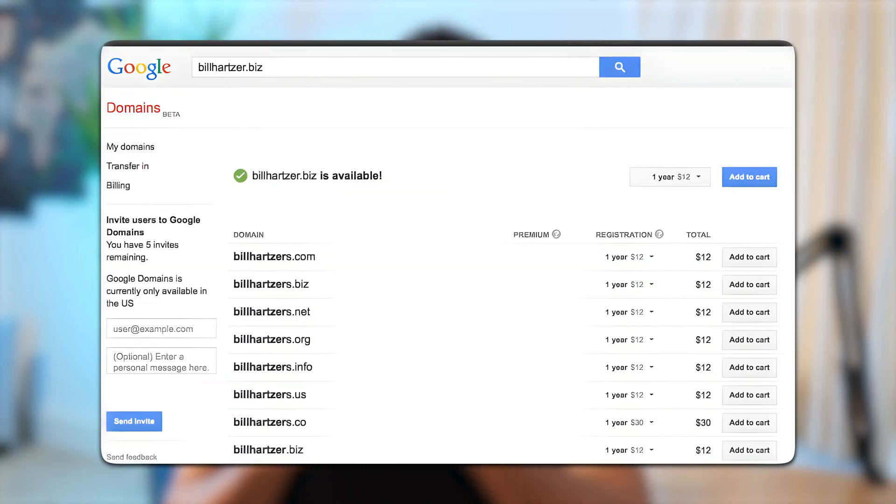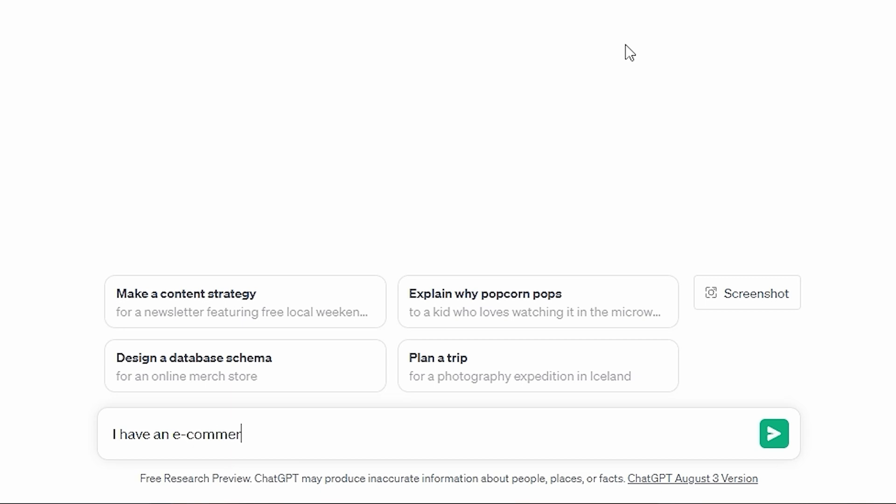The first and most obvious use is selecting a name for your store. This is something everyone on the e-commerce journey has to do, and for a lot of people it can be quite time consuming to brainstorm names that are also available on Google Domains. I used to use a platform called Namelix, which also utilizes AI to generate names, but now I find ChatGPT a lot easier when brainstorming ideas for what I want to name my store.